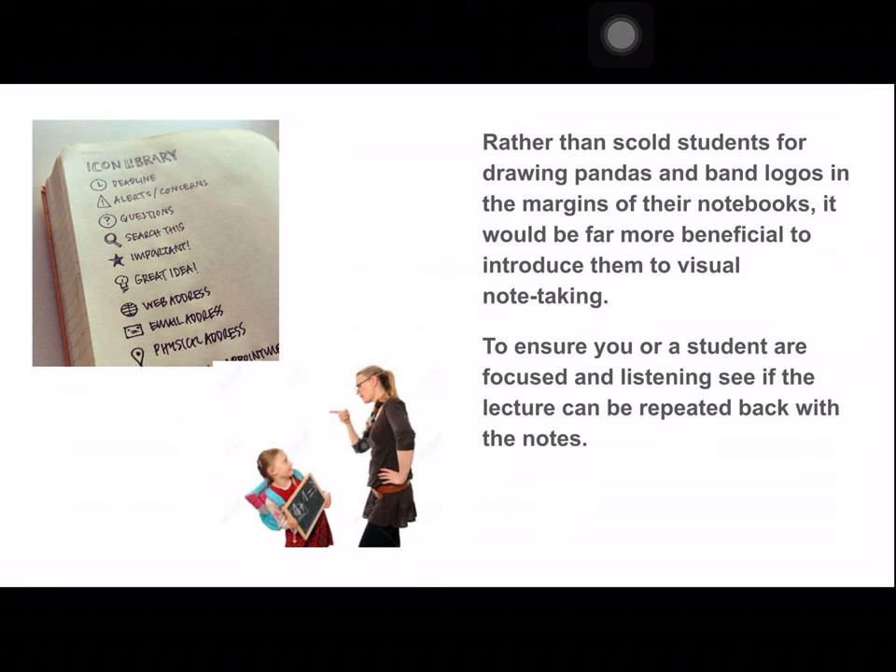If you start drawing fairies and unicorns while your teacher's talking about the Civil War, you might not be entirely engaged in the lecture. So make sure when you're doing this, it's creating a memory for the content — not just zoning out. That's not the point of visual note-taking.